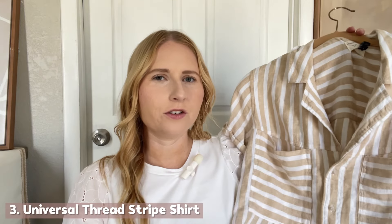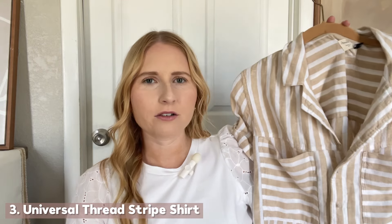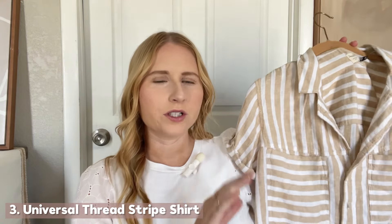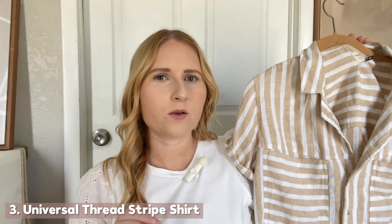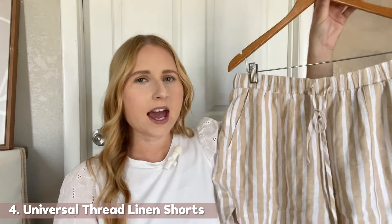I have this gorgeous neutral striped shirt from Universal Thread, in a medium. I felt like it was going to be the perfect matching set with the linen shorts that I already have — the same stripe — and they're seriously some of the best linen shorts I've found. This is a camp shirt that buttons all the way down so you can wear it open if you want. The shorts have a good length to them; they're not short at all.